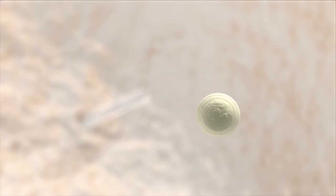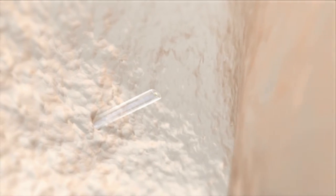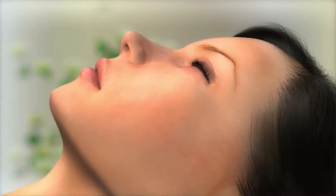The egg retrieval itself — I always want to reassure our intended parents — it's a very safe and comfortable process for our donors. It's done in a surgery center with anesthesia so our donors are comfortable. We use an ultrasound and a very small needle to retrieve the eggs.